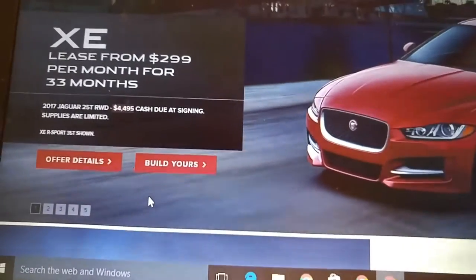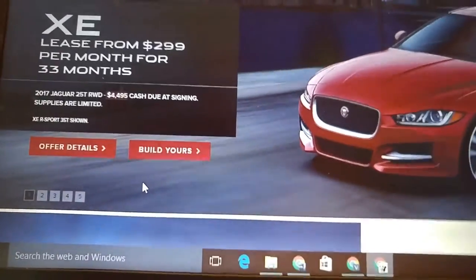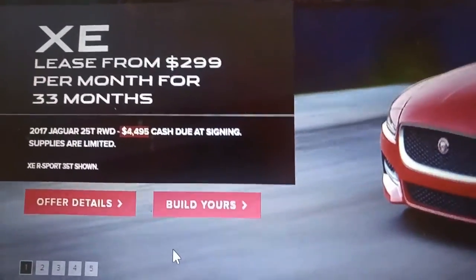Next thing up is actually a used Fiat 500 Sport. Once again, not top-of-line, but still a nice car.